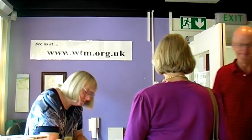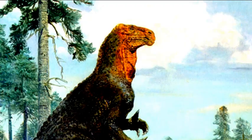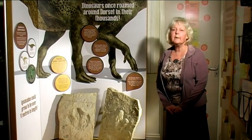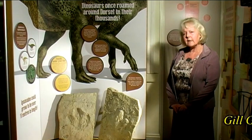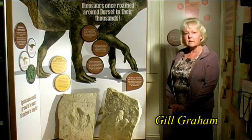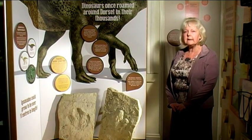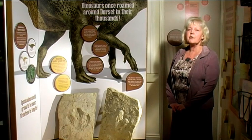Our story begins millions of years ago in the time of the dinosaurs. Wareham in Purbeck is known as the gateway to the Jurassic Coast. The Jurassic period began 200 million years ago and lasted for about 55 million years. During the Jurassic period dinosaurs dominated the land.